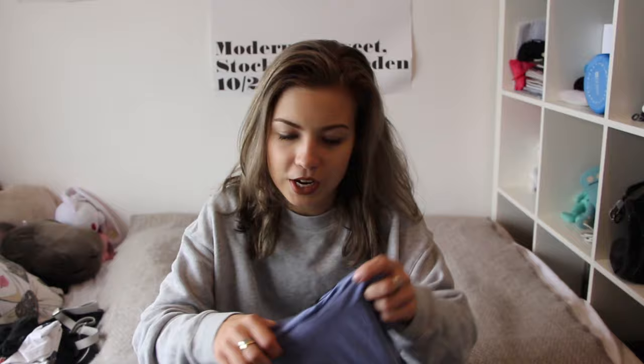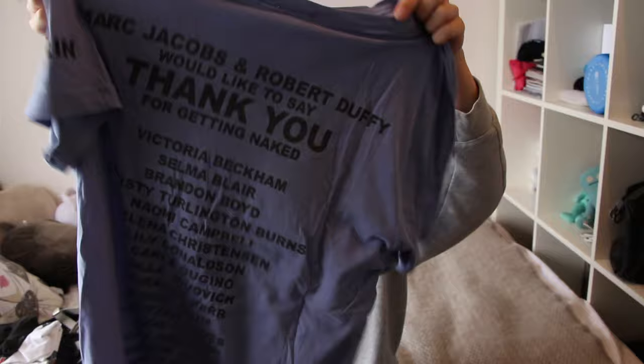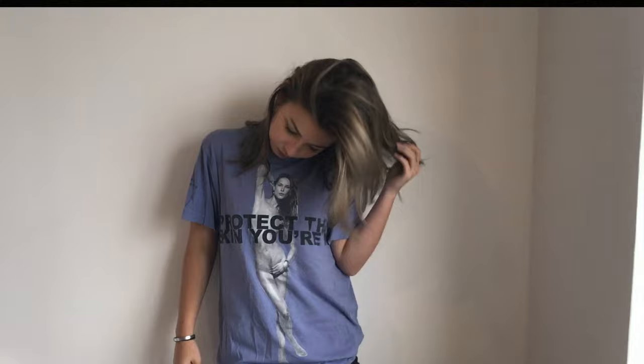Next up are some t-shirts that I've found. First is this Marc Jacobs 'Protect This Skin You're In' collaboration. It has the names of all the people who participated in the project on the back. This one I actually found in Hong Kong, which is cool because you never really find a lot of vintage there. This is actually one of my favorite t-shirts at the moment. It was a collaboration between Marc Jacobs and NYU Cancer Institute, and some of the proceeds were donated to cancer research at the university. I think the concept is absolutely amazing.